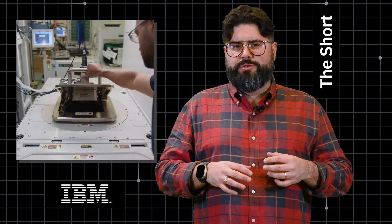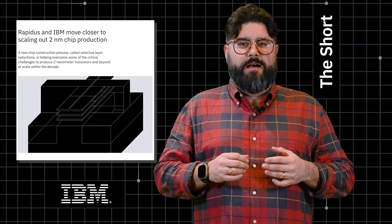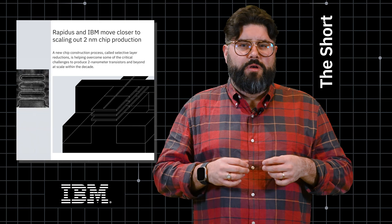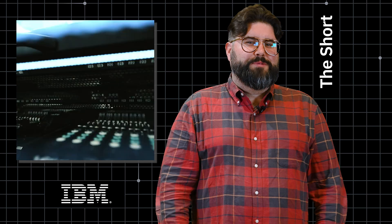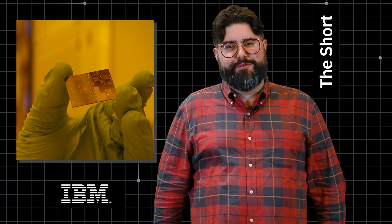With each 2nm node transistor operating as expected. At this year's IEDM conference, IBM and Rapidus showed that they've solved one of the big issues in production, with a new process called selective layer reductions. Before the end of the decade, 2nm chips will have gone from a minuscule concept to having a massive impact on the future of computing.